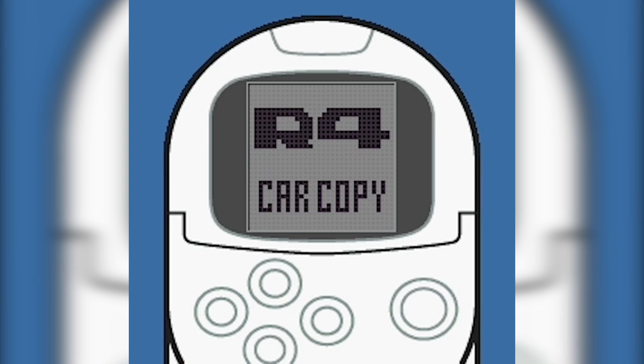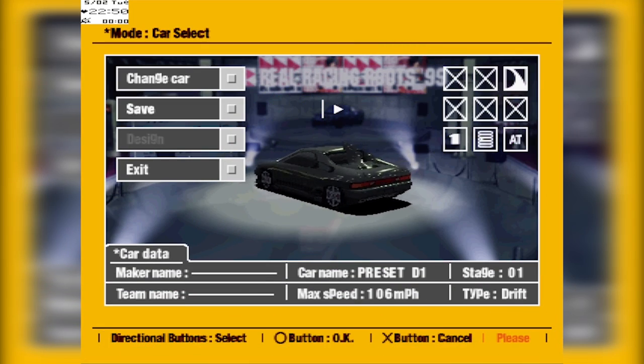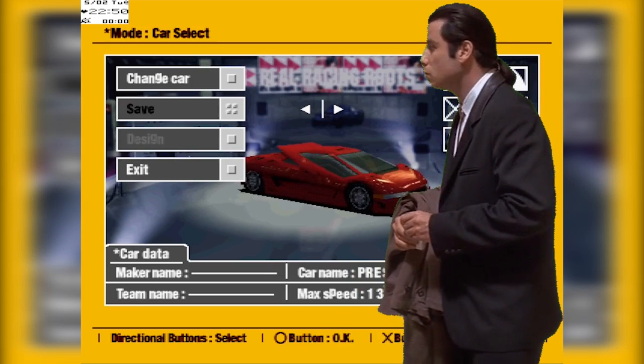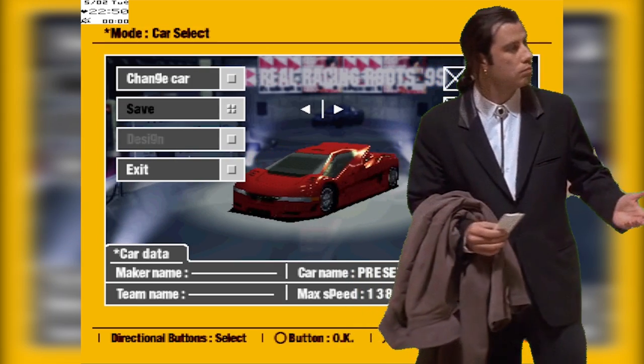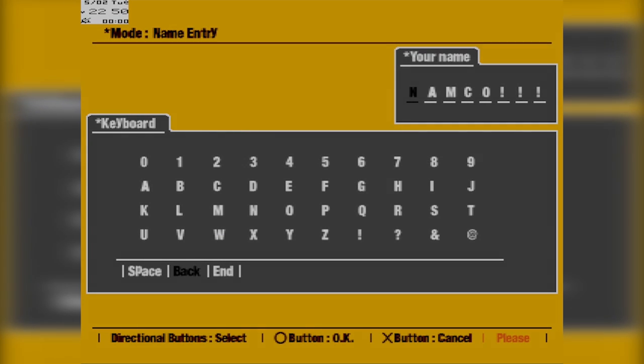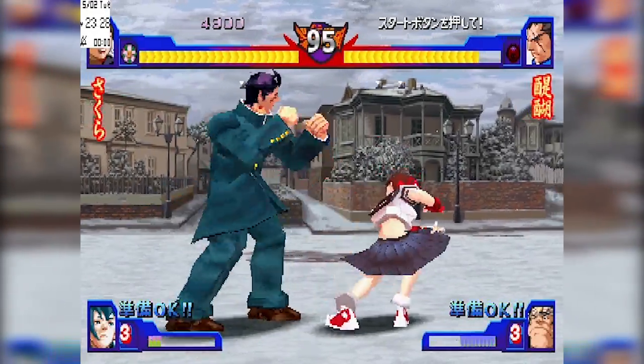So what does it do? The Pocket Station lets you trade cars with another Pocket Station user. If you have cars from Ridge Racer 4 in your garage and you'd like to trade them, just find another Pocket Station user in the same situation and you can swap cars using the infrared sensor on the handheld. Yeah, I'll get right on that.